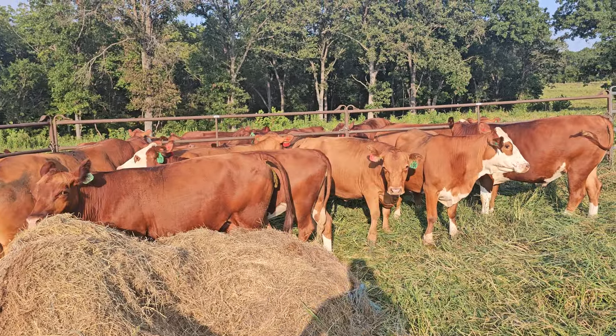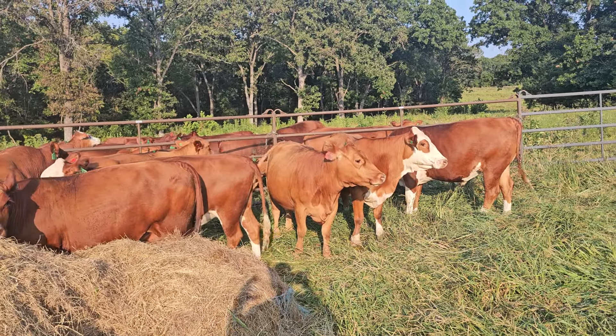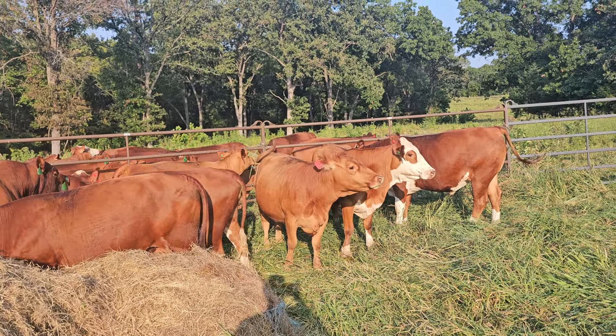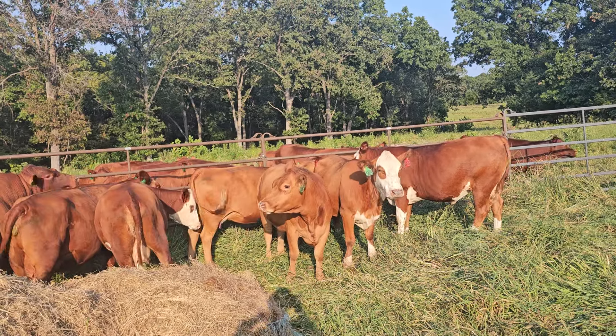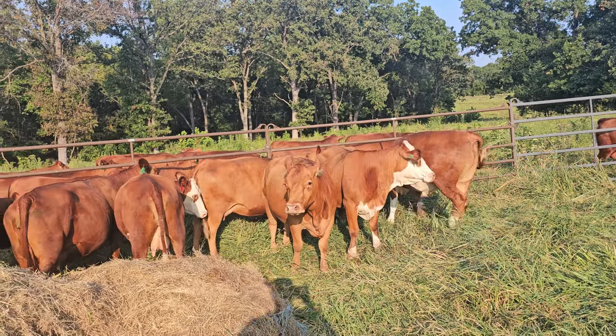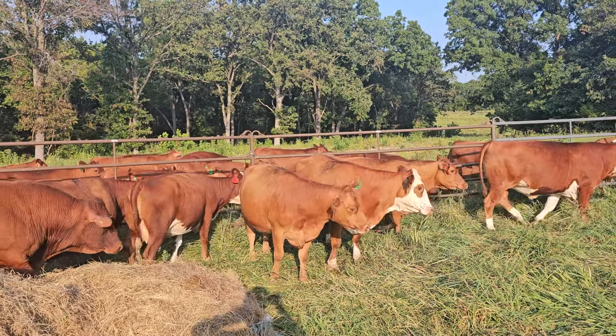Genetics is kind of an interesting thing to talk about because it's funny how you can take one genetic and put it in a different environment and it may struggle — and vice versa. So you've got to be careful, but you've got to kind of know your holistic goals — what you want on your farm.